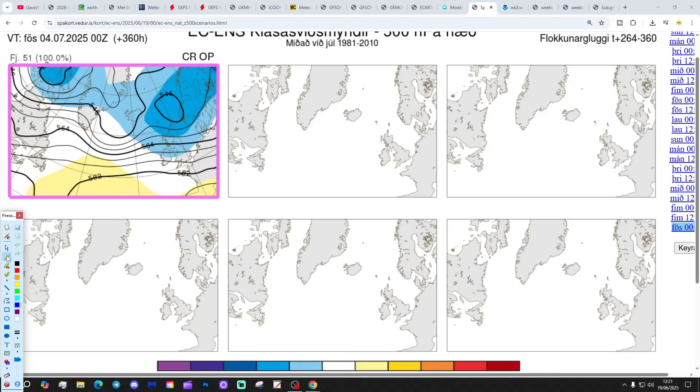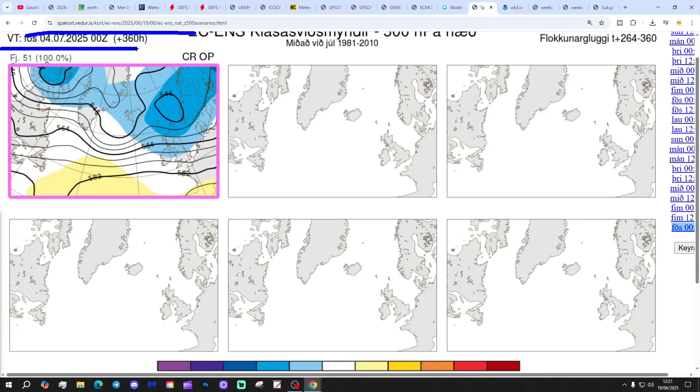In two weeks' time, getting us to the 4th of July - 51 out of 51 members of the ECM ensembles have low pressure to the north and north-west. So that looks cooler and certainly more showery, could be more unsettled into early July. So if we hang on to the high pressure for the end of June, which we may do, it looks like early July could see a change to something cooler and more showery. As I say, the models are mixed today.